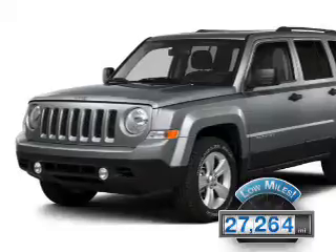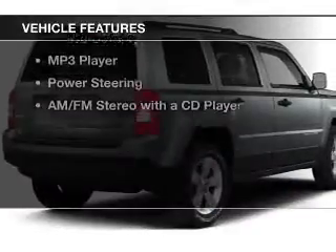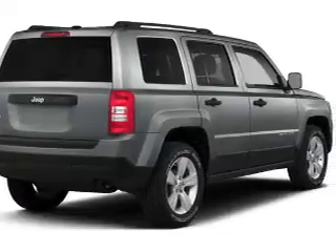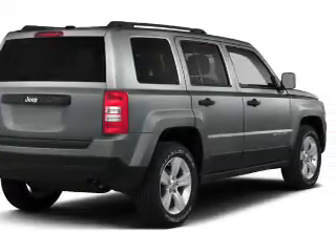This vehicle has a long road ahead. The features include roof rails, cruise control, an MP3 player, power steering, and an AM-FM stereo with a CD player.